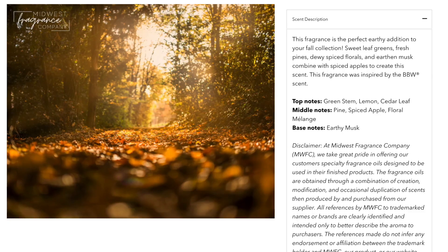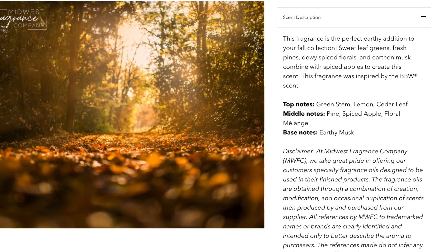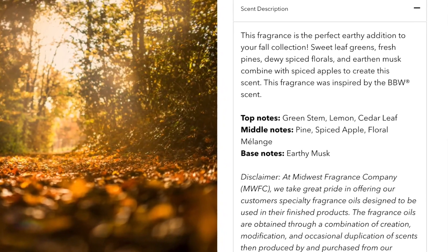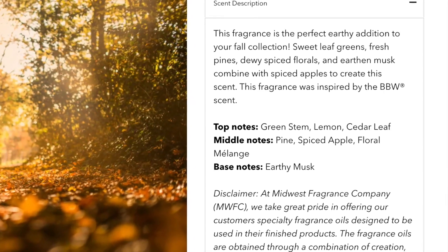I have put this in some candles, so we're just going to dip it. It is a very potent, very strong — the first thing I get is like apples and spices. Let's get into it. Top notes are green stem, lemon, and cedar leaf. The middle notes are pine, spiced apple, and a floral melange. The base notes are earthy musk. The green stem, the cedar leaf, and the spiced apple are like right in your face. I think the spiced apple is the thing I smell the most.